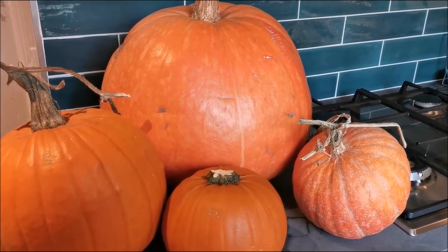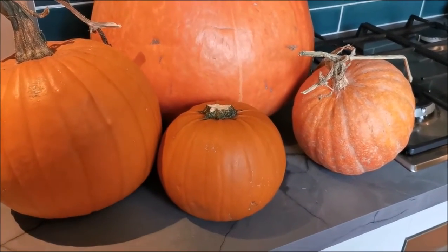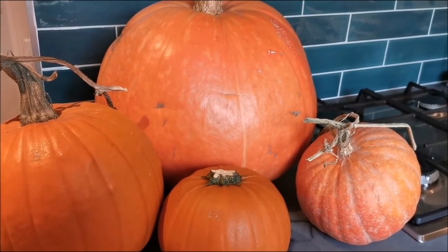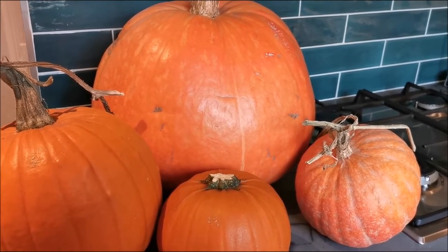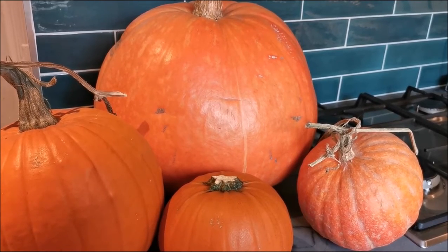Some people carve them for Halloween. Some people just use the small ones as decoration and then they go straight into the bin. That's 8,000 tonnes of wasted food just for pumpkins.